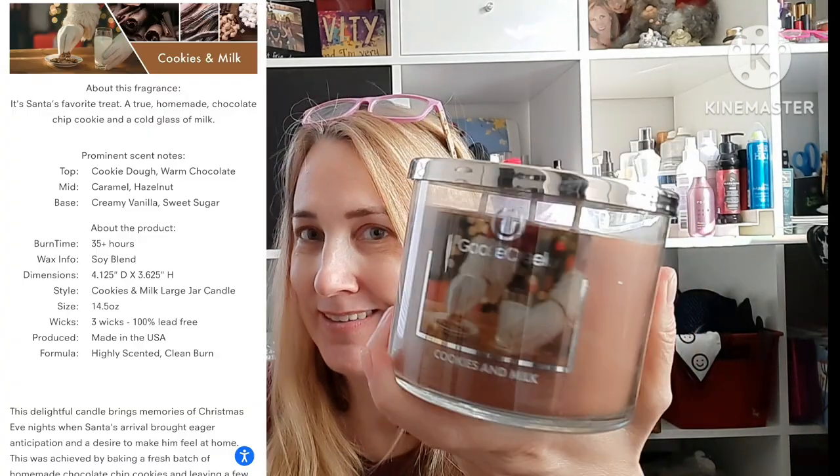This one was from Christmas — I'll probably put it back until Christmas since it has Santa hands on it. It was a dollar more at $7.99. It is cookie dough, warm chocolate, caramel, hazelnut, creamy vanilla, and sweet sugar.